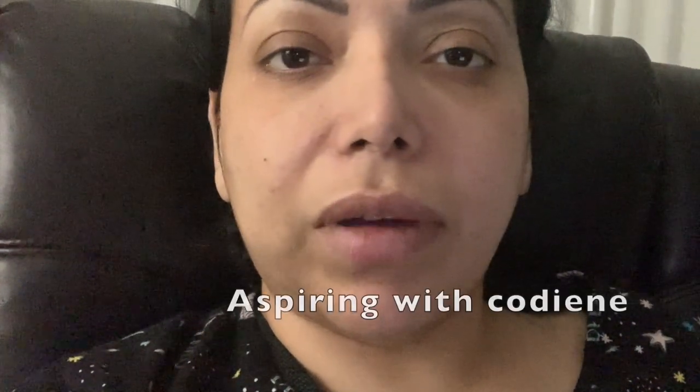Yesterday I didn't feel much pain except on my lips. I think when they put the breathing tube in, they hurt my lip — but that's about it. I've been on medication, of course — painkillers, ibuprofen, and Vicodin.